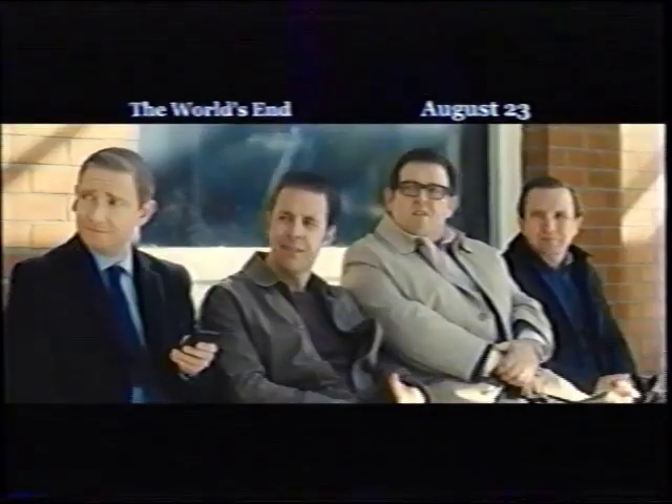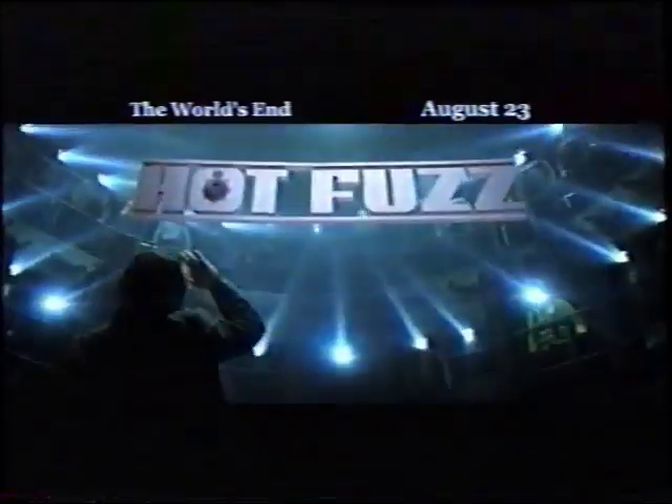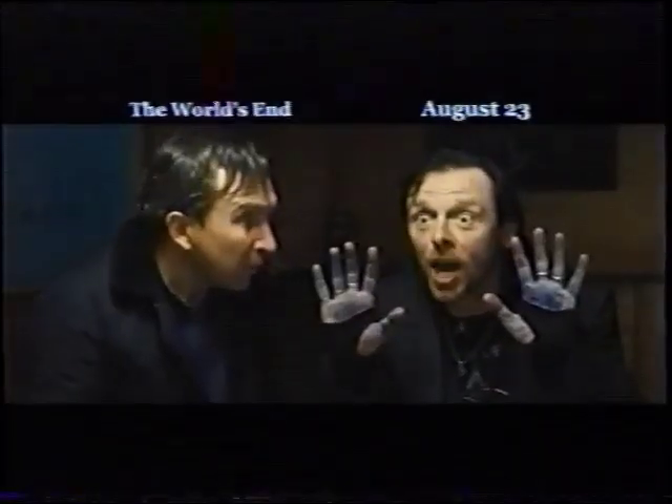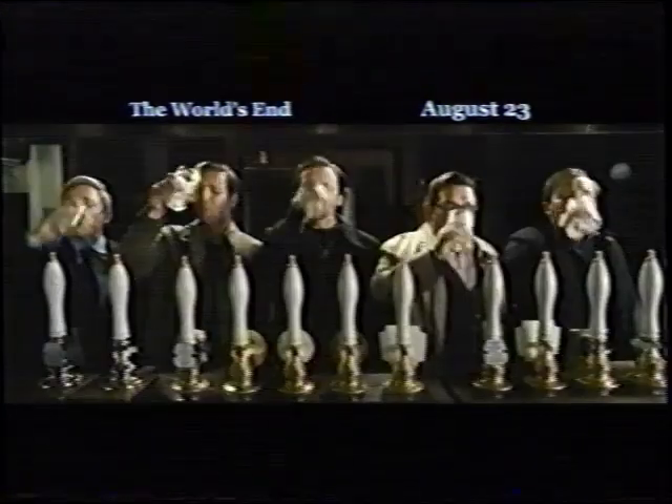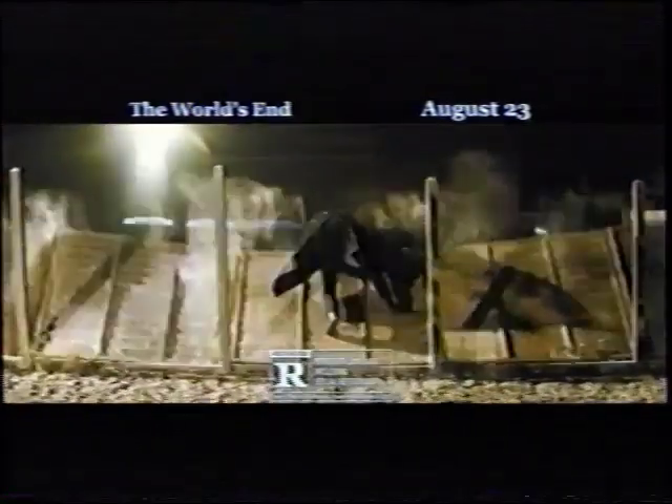One night we're getting the band back together. Twelve pubs. And an army of killer robots. Welcome home, boys. From the creators of Shaun of the Dead and Hot Fuzz. We've got blood on iron — it's more like ink. We've got ink on iron. The only way they'll survive the night is to make it to the world's end. The World's End. We're gonna get to the world's end if it kills us.